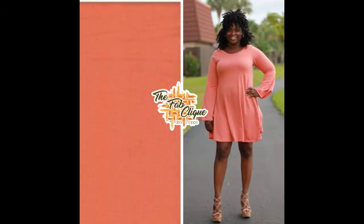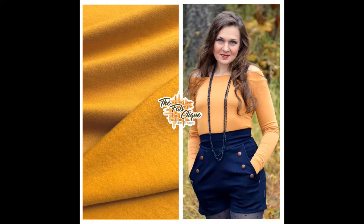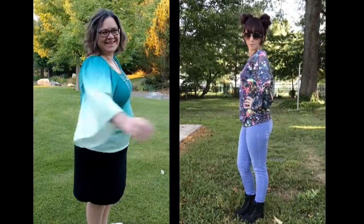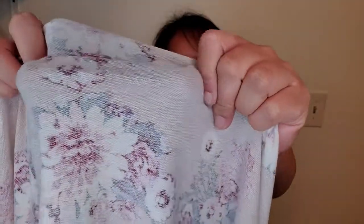French terry is very popular, especially in the fall and wintertime. It has a flat, smooth face and a looped back. You can use French terry for hoodies, joggers, and pullovers. There are a few different types of French terry. This one is a regular French terry with a smooth face and a looped back. This one, in our shop, is the Sherpa back French terry — it has a smooth face and a fake Sherpa look in the back.